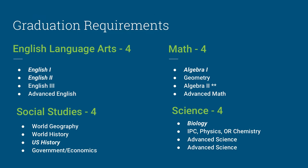Here are the specific graduation requirements for Keller ISD. Students are required to take 4 credits of English Language Arts: English 1, English 2, English 3, and an advanced English course. For Social Studies, students are required to take 4 credits: World Geography, World History, U.S. History, 1 semester of Government, and 1 semester of Economics.